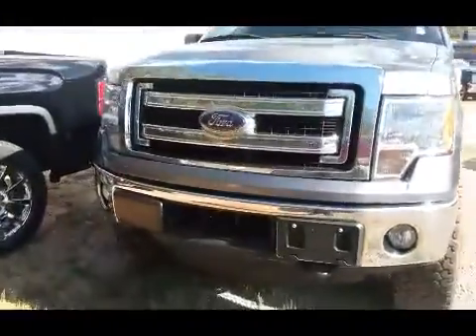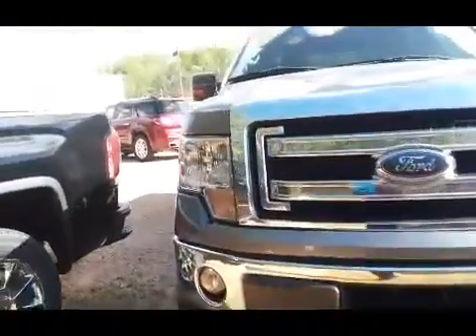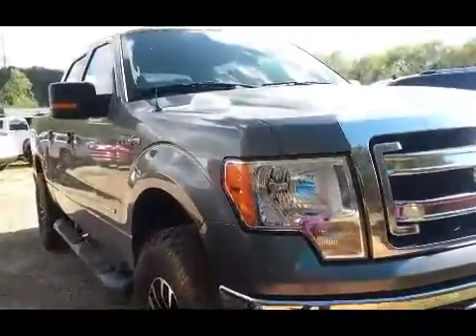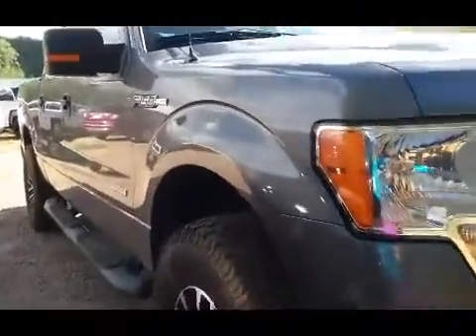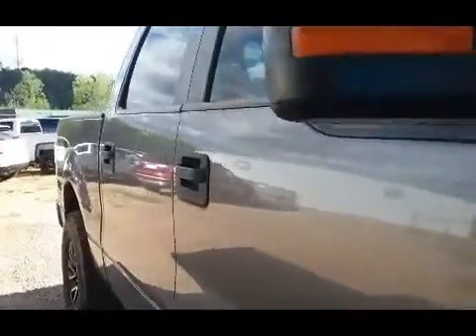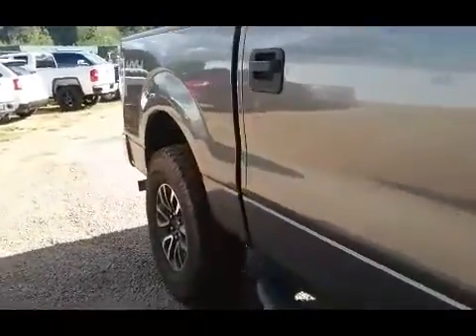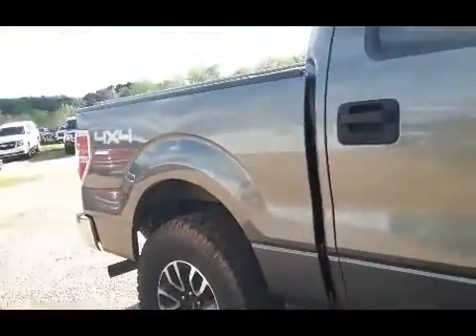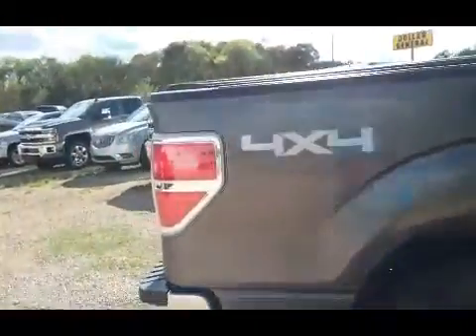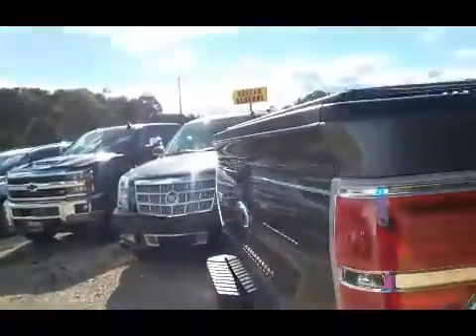So this is a fresh trade-in, as yet to be cleaned. It is a crew cab XLT with the EcoBoost, good tires, four-wheel drive, and does have the tonneau cover.